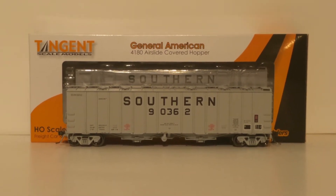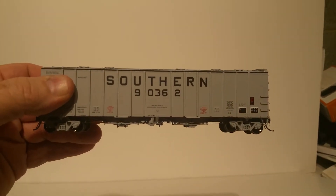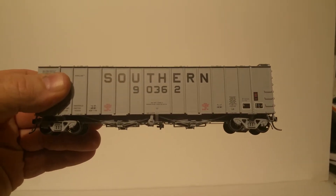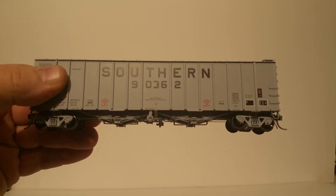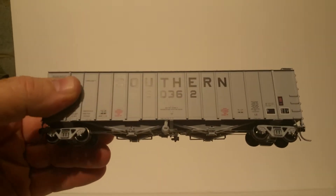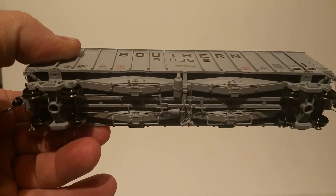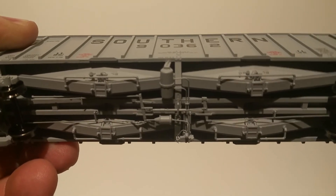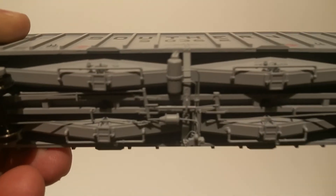These are just amazing cars — and I apologize for my fingers. I will caution you: be very careful where you pick these up. Probably the most amazing part of these cars is actually the underside, which is just unbelievable. I've never seen this level of detail before on any piece of rolling stock. This, to me, is the winner of the most details I've ever seen.